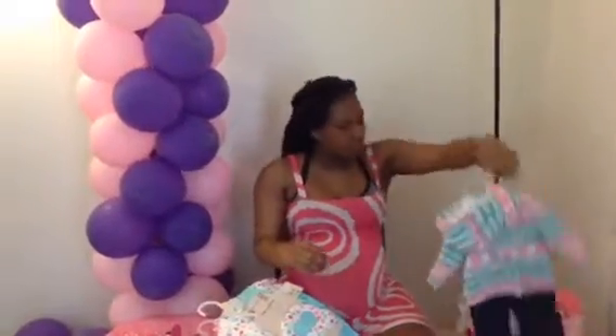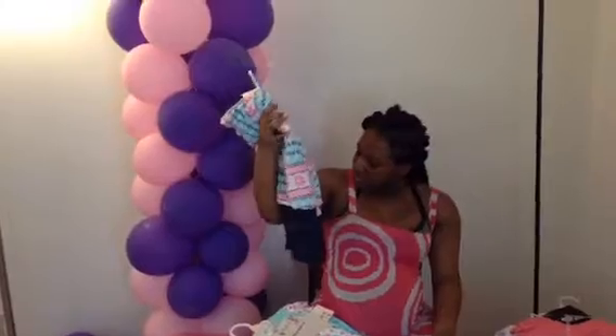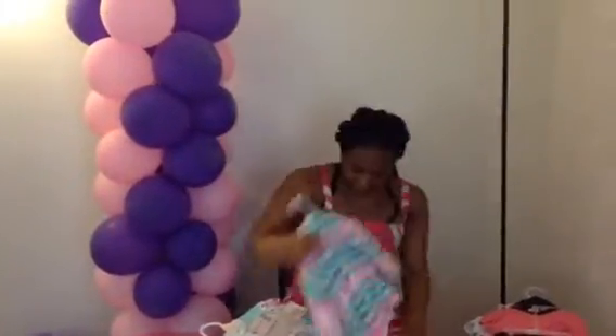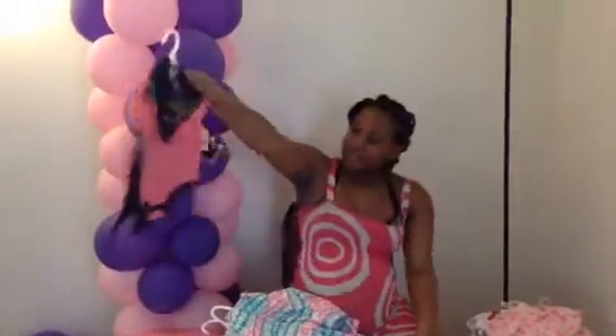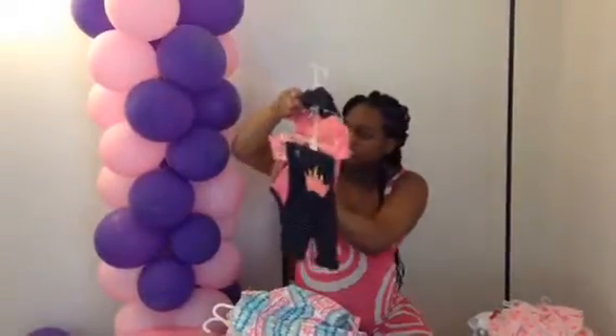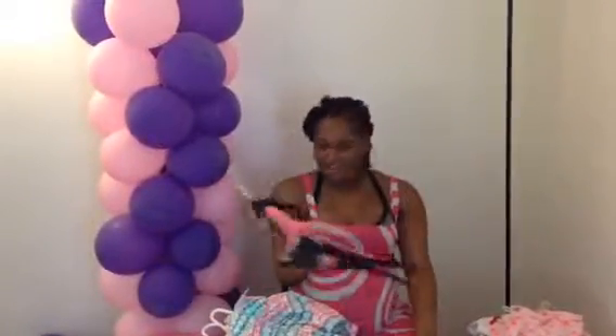Here's some more clothes. What size? 6 months. Here's some more — this is my favorite right here. This is 3 to 6 months. She's only going to have 3 to 6 — she's got a minute in it.